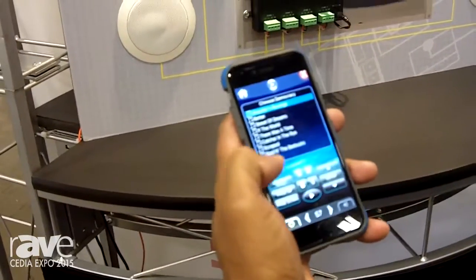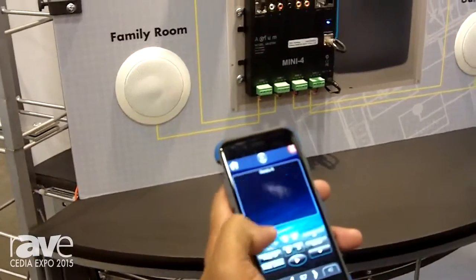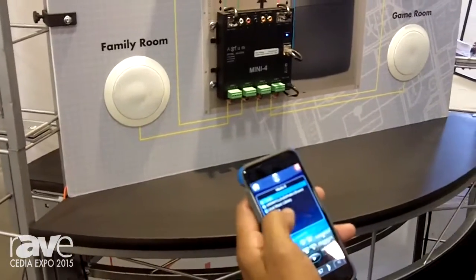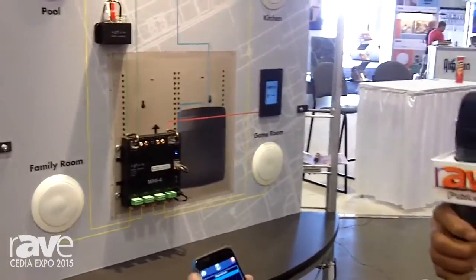In this case, I'm going to go ahead and back up here and go back to the beginning. These are all my media choices that are available to me. I have TuneIn, I have Pandora, and I have my NAS drive. On my NAS drive, I can go ahead and pull up any song that I want. So this is the Axiom Mini 4.